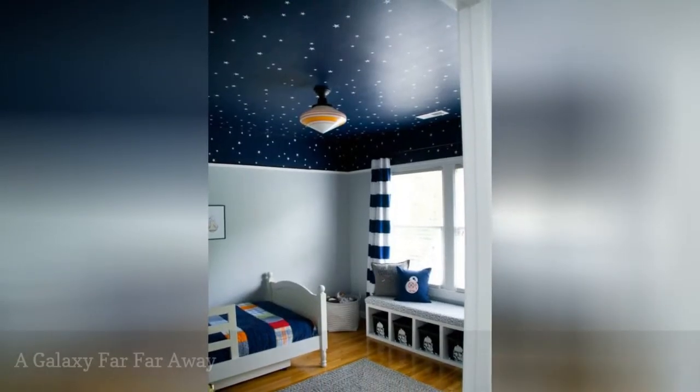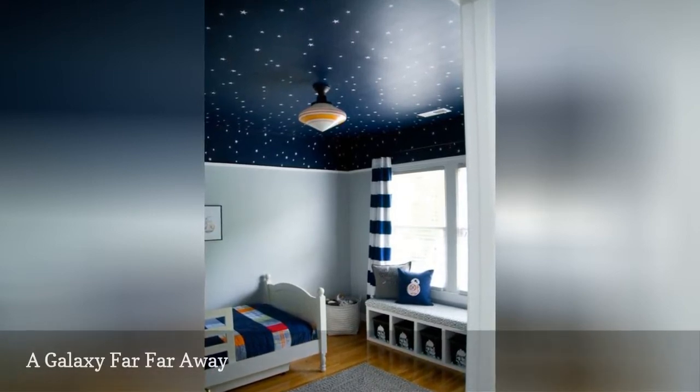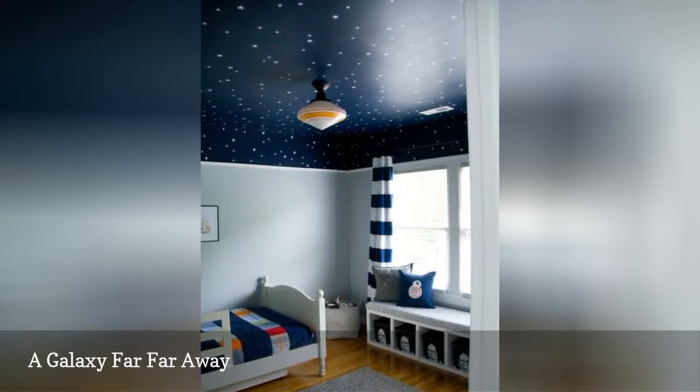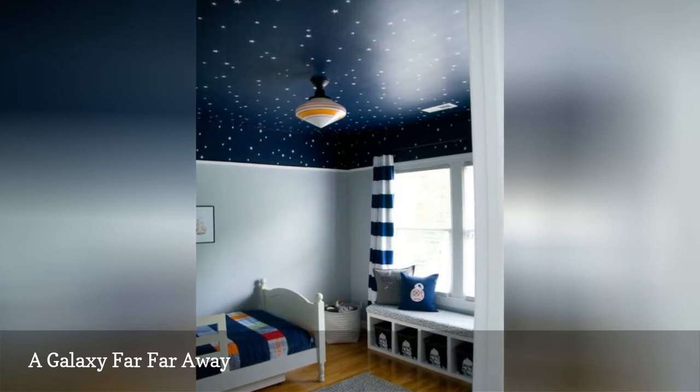This adorable Star Wars-themed boys' room, designed by Samantha of Little Bits of Home, transports all who enter to a galaxy far, far away while maintaining a fresh contemporary appeal that can be easily updated as her little man grows.